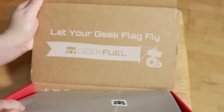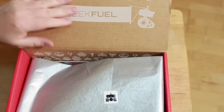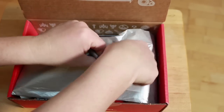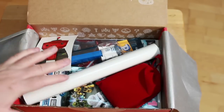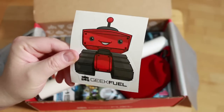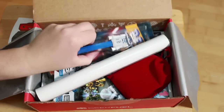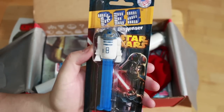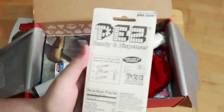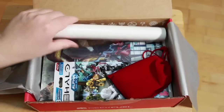Up here inside the box it says 'let your geek flag fly,' and it's got social media prompts like tweet, pin, post, and a little robot — nicely done. We got a little wrapping here, rip that open. Right off the bat we've got a happy Geek Fuel robot, looks like a tank robot with almost an Atari 2600 controller design on top. We also got an R2-D2 PEZ dispenser from Star Wars.